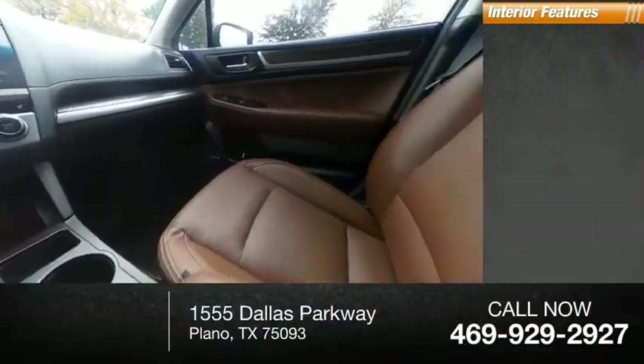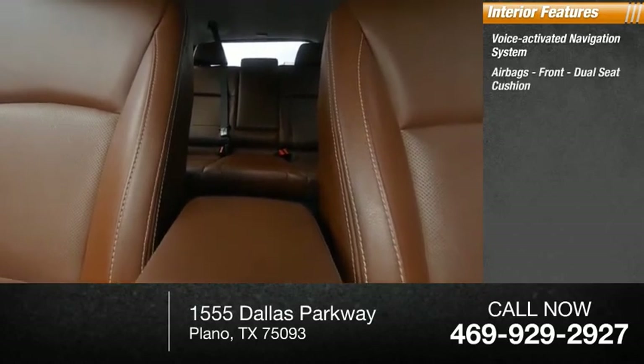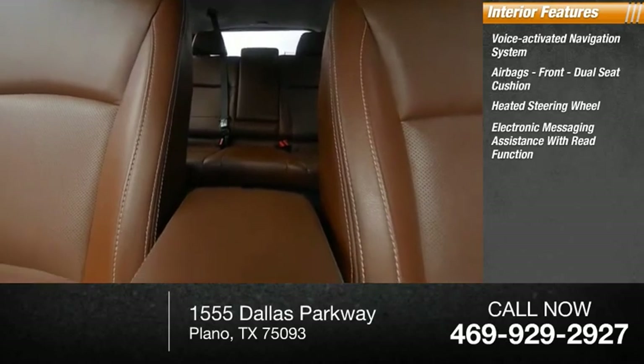Inside you'll find a voice-activated navigation system, airbags — front, dual seat cushion — heated steering wheel, and electronic messaging assistance with read function.